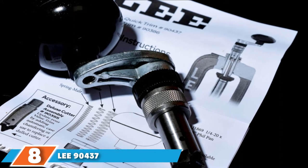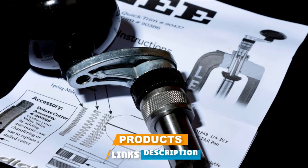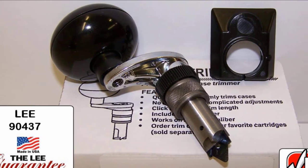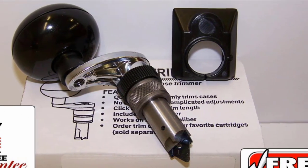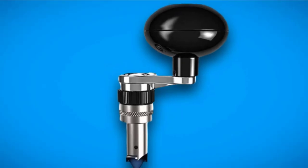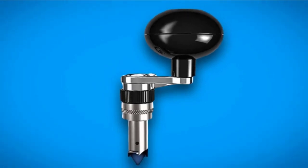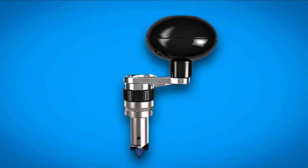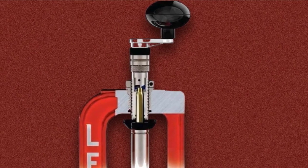The number eight position is held by the Lee 90437 Deluxe Quick Trim Case Trimmer. If simple is what you are looking for, then this is the best trimmer on the market for you. This is the perfect device for a person who trims only a small handful of calibers on a regular basis. The product is specifically designed to work with a special die that is fitted in the reloading press, something that is common within the Lee product line. With a simple turn of the crank, you can quickly and easily get your round trimmed with a great deal of precision. It doesn't take much to figure out how to use this, and that is why it is such a great little product.